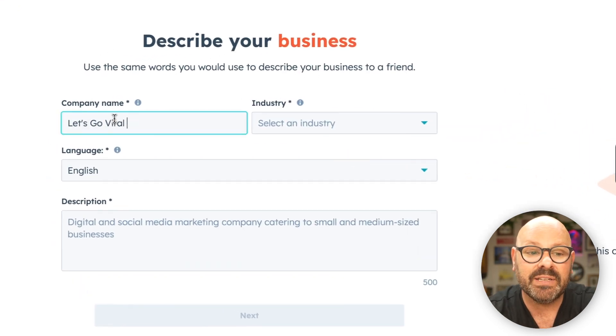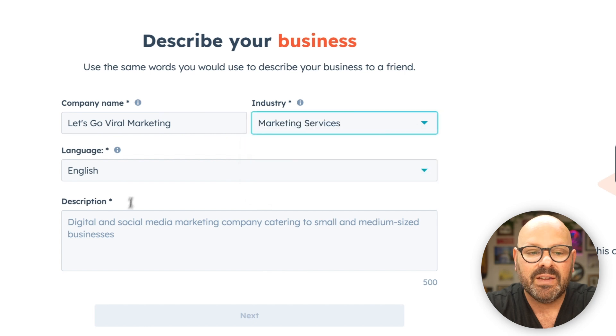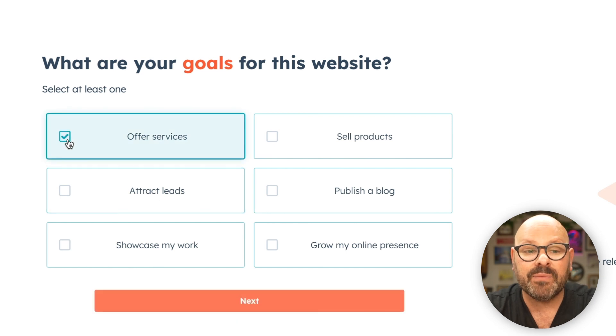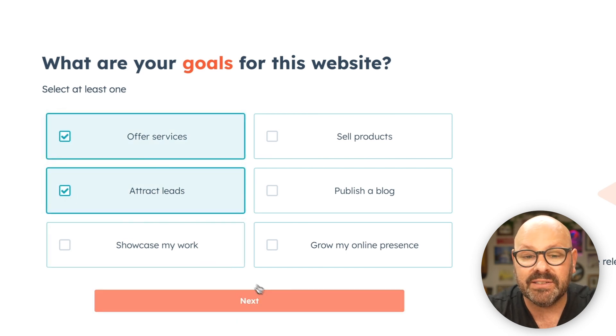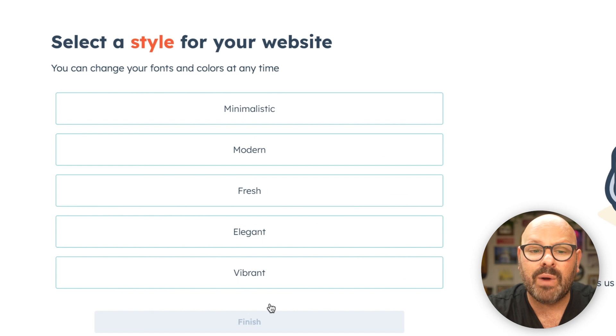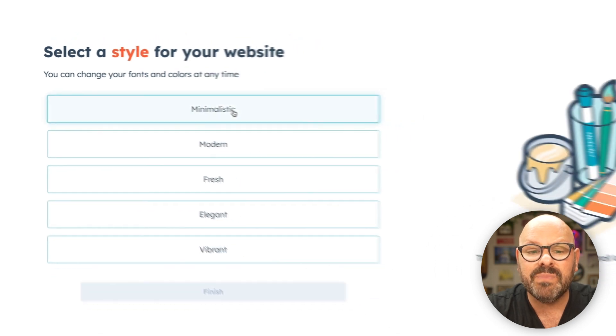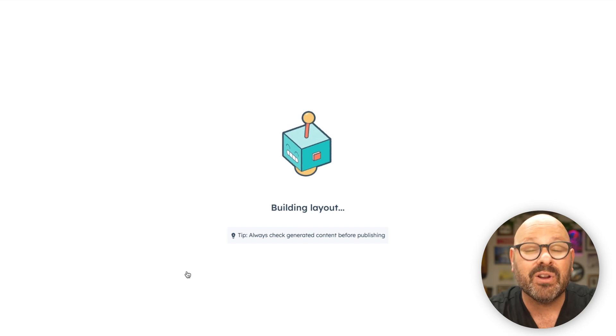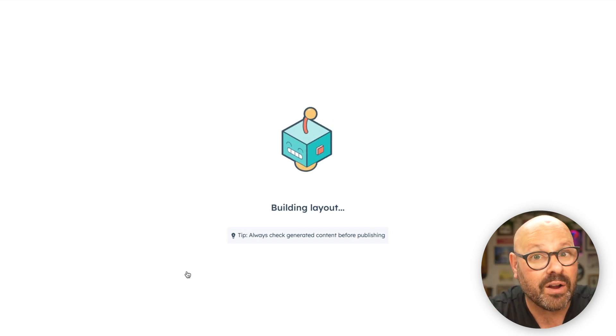Let's get started with our company name, select an industry. Once we enter the description, we'll click Next. Next, we'll list our goals for the website — I want to make sure that I'm offering my services and attracting new leads. Next, we'll select a style for our website. I really like a nice minimalist style that makes it easy for users to get the information they need and to see if we're a right fit for them.